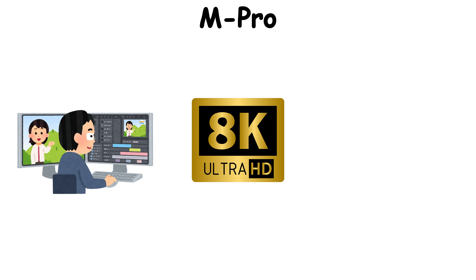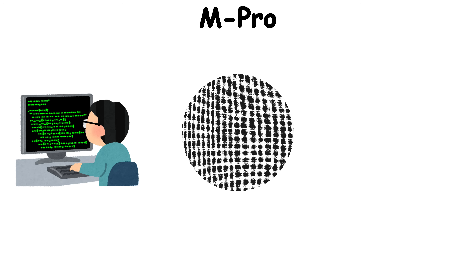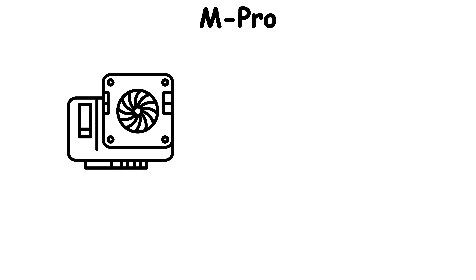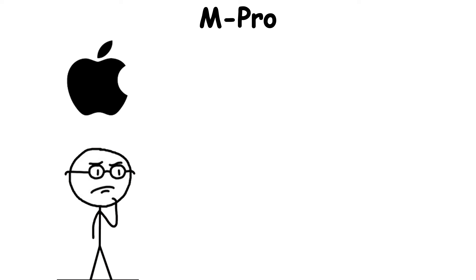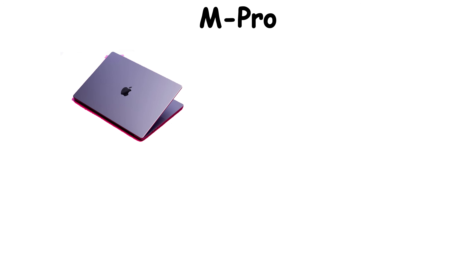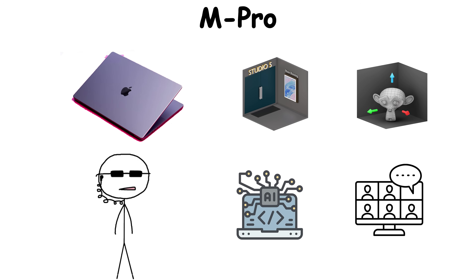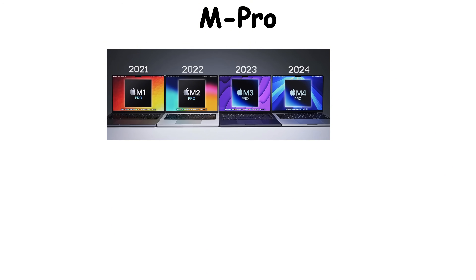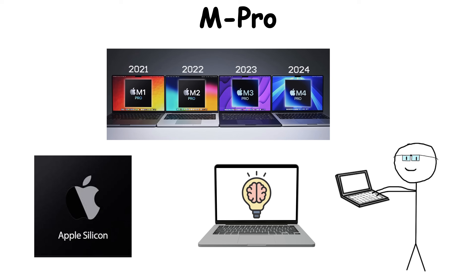Video editors could stack 8K timelines in Final Cut Pro without stutter. Developers could compile massive codebases faster than their desktop rigs. Even the fans rarely spun up, because the M Pro wasn't just powerful — it was balanced. Apple's focus was simple: eliminate the trade-off between portability and muscle. The MacBook Pro stopped being a Pro in name only, becoming a portable studio capable of real-time 3D rendering, AI workflows, and multi-stream editing on the go.